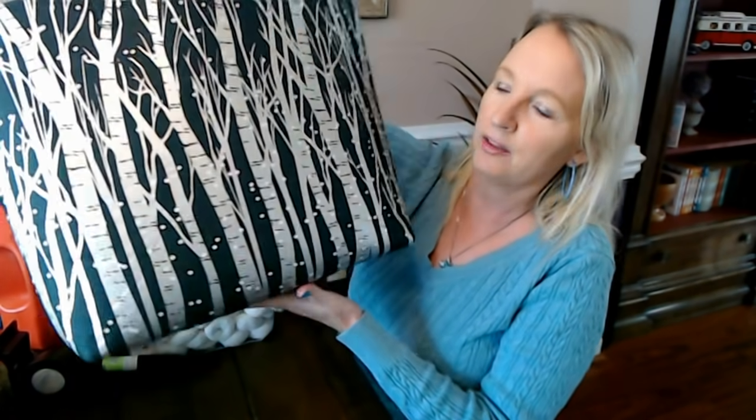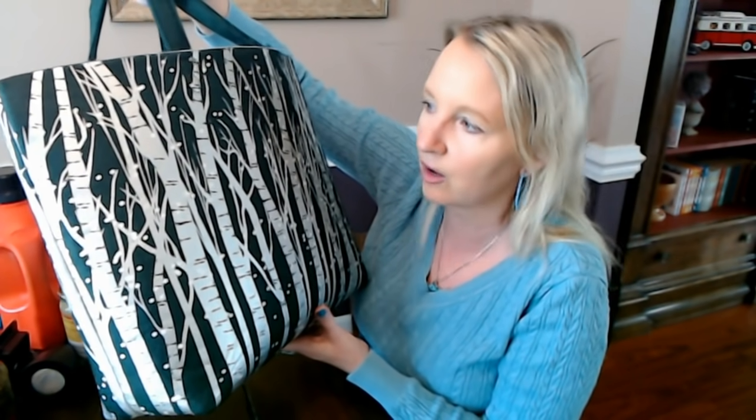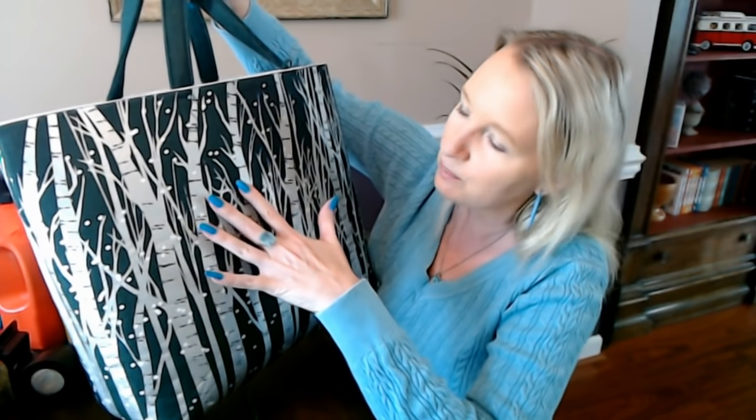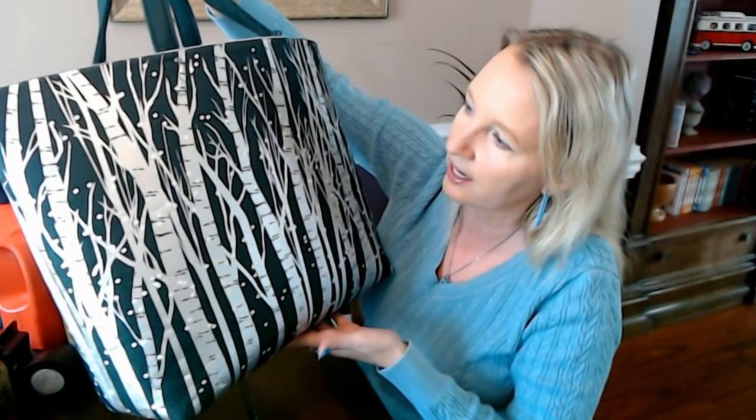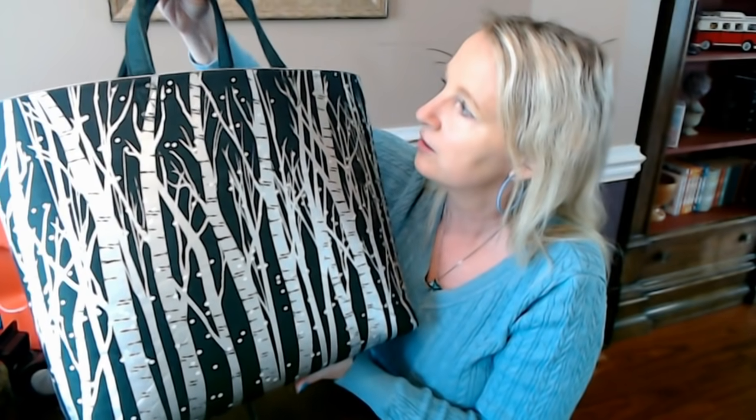I drove the truck today because I try to drive it at least once a week. When I got to Aldi I realized I didn't have my usual Aldi bags, but I did have this bag in the back of the truck. I got this at Barnes and Noble a little over a year ago — isn't it beautiful? It's like birch trees but they're silver with a metallic glint, made out of really thick felt material. I love this bag so much. It didn't hold everything but it held most of my stuff.